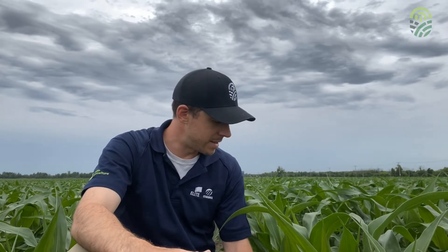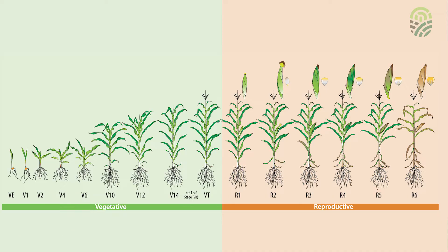But first I wanted to look at this stage. Now this corn here is about at the height of my knees. It's at the V6 stage, so it's actually at the tail end of the critical period I wanted to look at in this first video. The period is from V3 to V6.